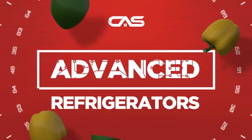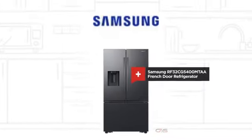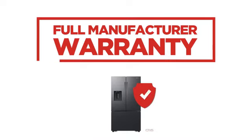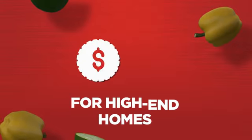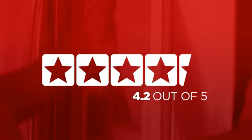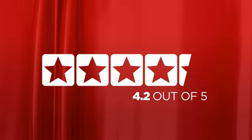Need an advanced refrigerator? Try this French door model from Samsung. Backed with a full manufacturer warranty, it makes for a great refrigerator for high-end homes. In fact, it is the choice of many customers with a 4.2 star rating.